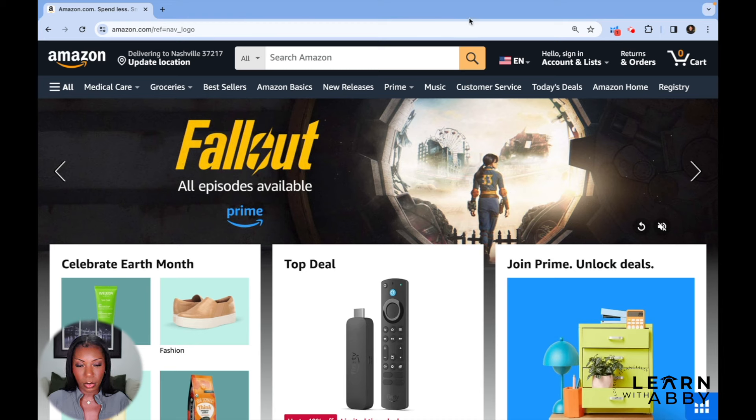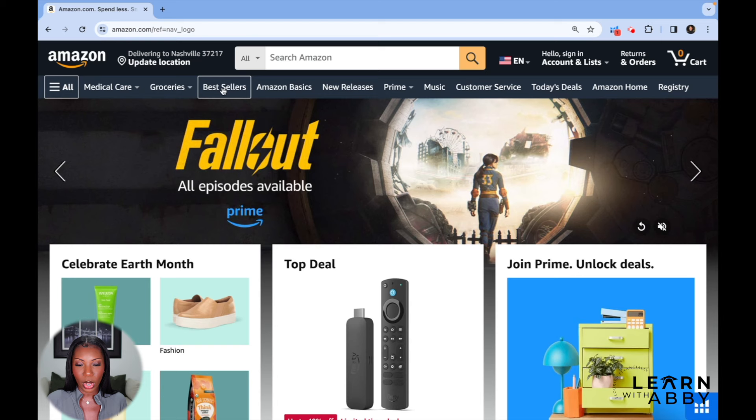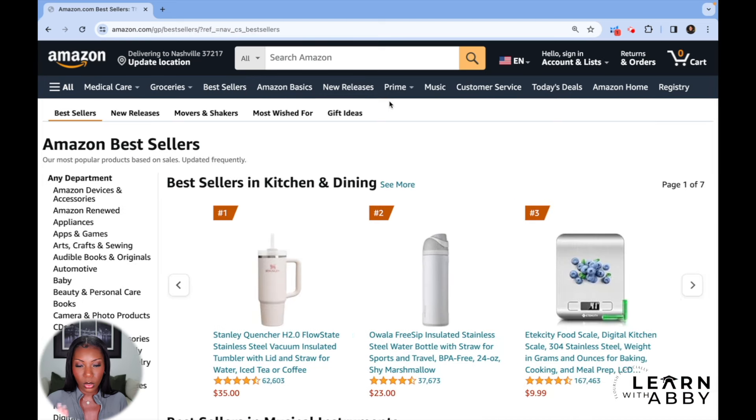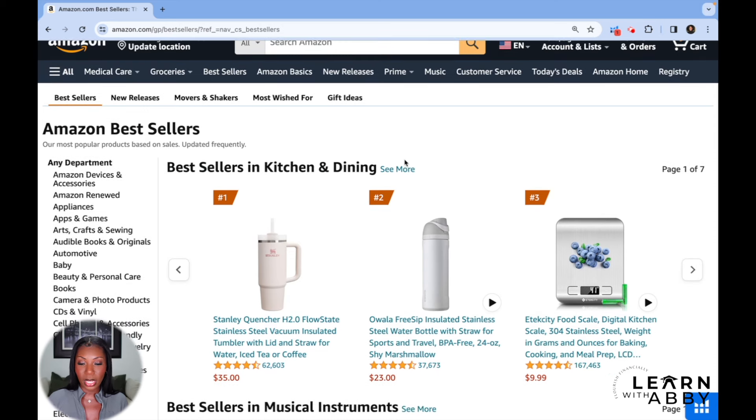To get started, I'm going to scroll over to the top left-hand corner where I can click on 'All' and see the bestsellers list, or I can just click on the tab right up here in the options up top. There are two different places to find it. And we can see what the bestsellers are for kitchen and dining right off the bat.